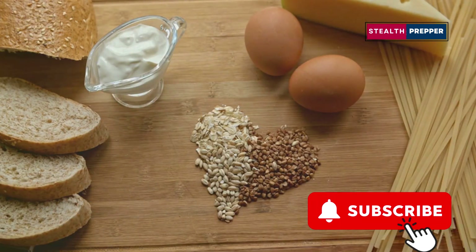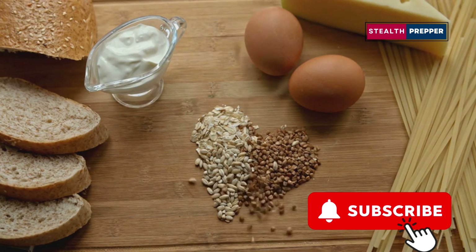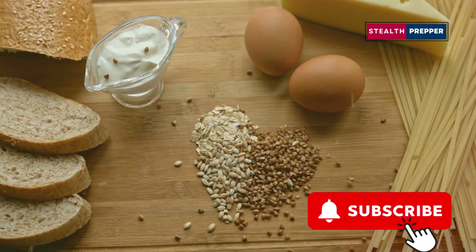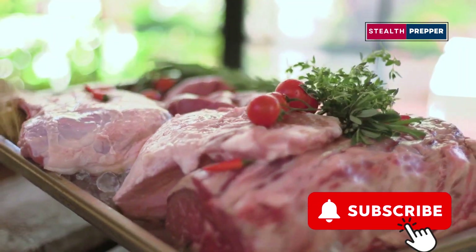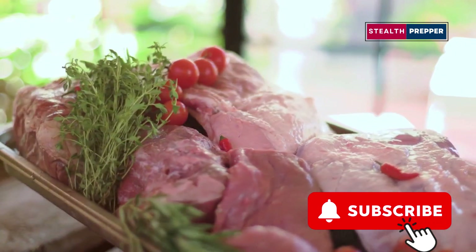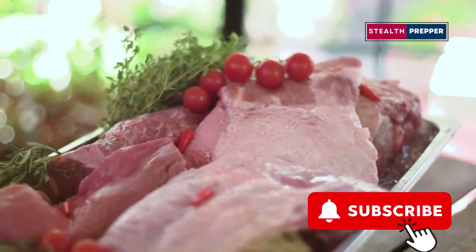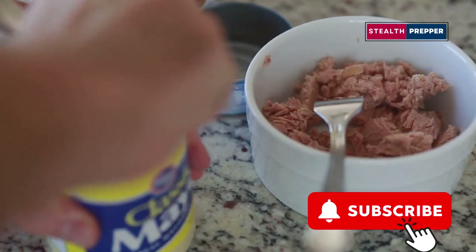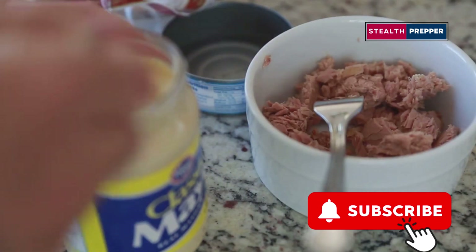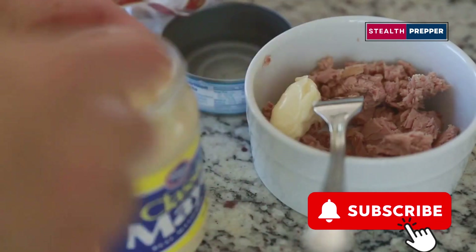Let's talk about the cornerstone of any good survival diet: protein. Protein is essential for maintaining muscle mass, repairing tissues, and keeping your immune system strong. In a survival situation, where physical exertion might be higher and stress levels elevated, having a reliable source of protein becomes even more critical. And when it comes to shelf-stable protein sources, canned meat reigns supreme. It's convenient, has a long shelf life, and is easy to store.